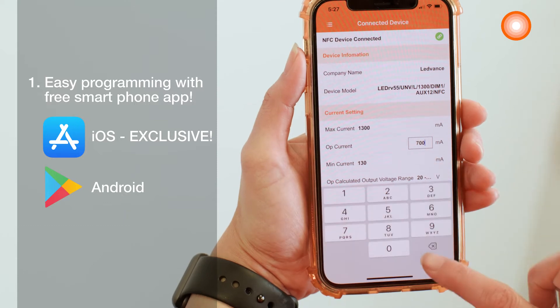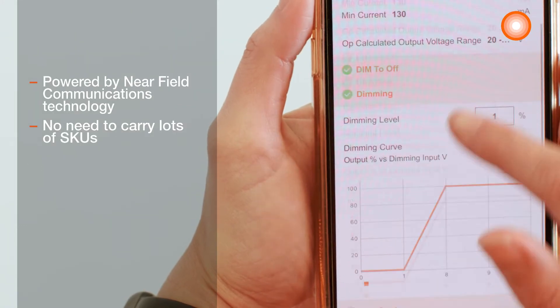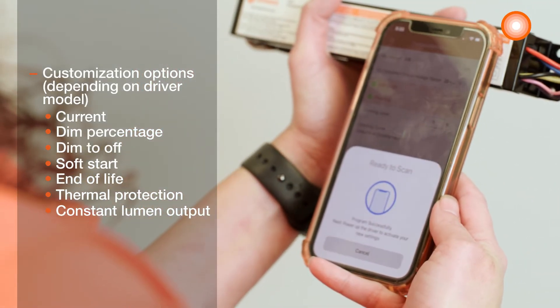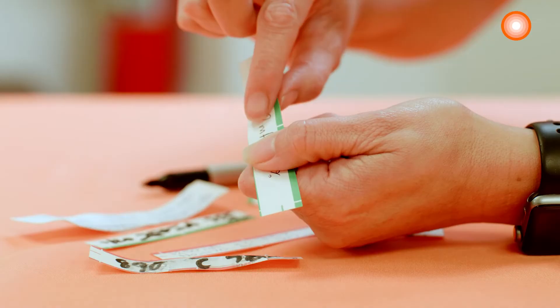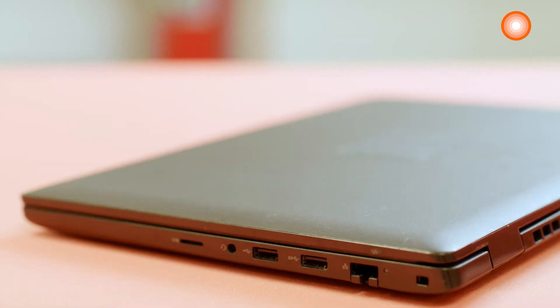All you need to do is customize the driver on the app and tap your smartphone. It's that easy. No more having to buy or use additional programming wires and tools, printing labels that wear with time, or having a laptop on hand to program your driver.